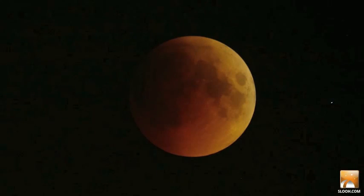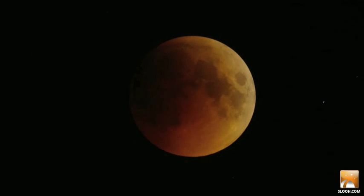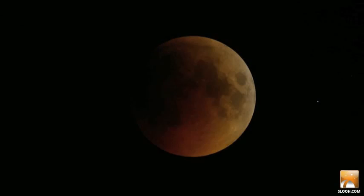This ruddy light is the only illumination being cast onto the eclipsed moon's surface. And the red grew pretty dark this time, since it went right into the middle of Earth's shadow.